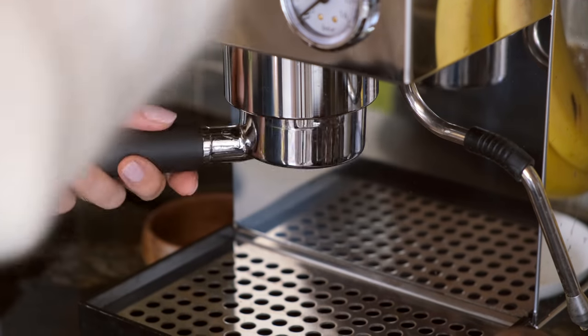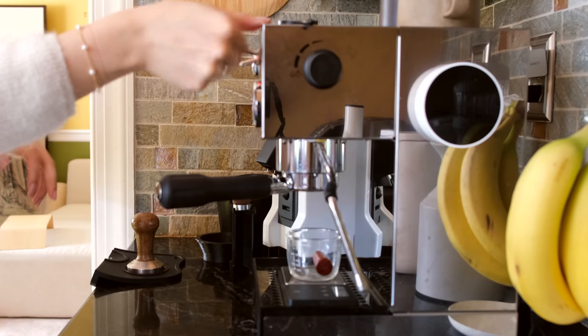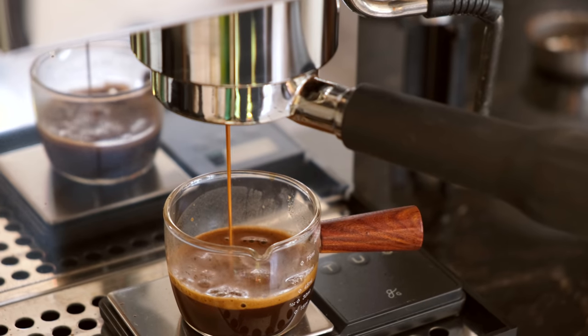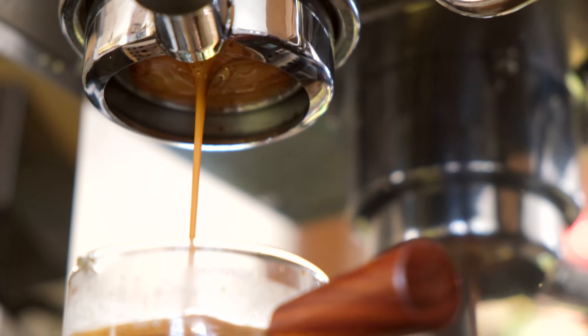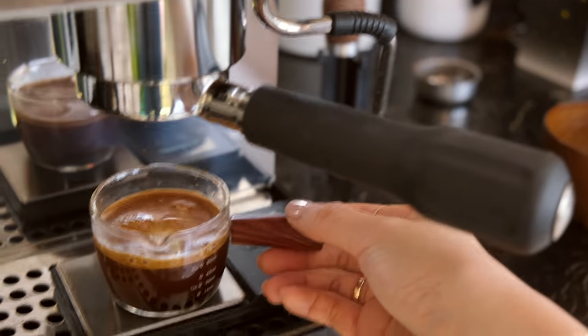Then I put the portafilter into the machine and make sure that it's really secure. Once I'm ready, I'll start the water flow and watch the espresso flow out. Bottomless portafilters are actually my favorite because you can see the extraction process if you look underneath.